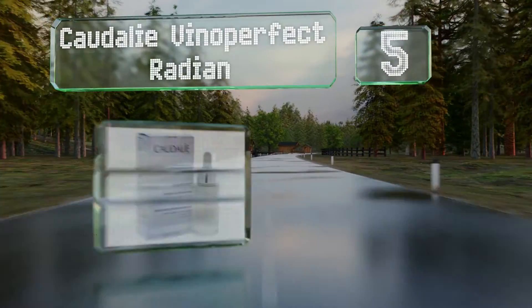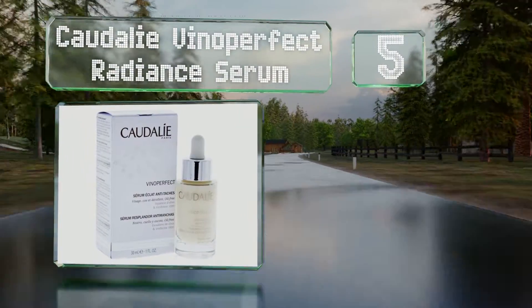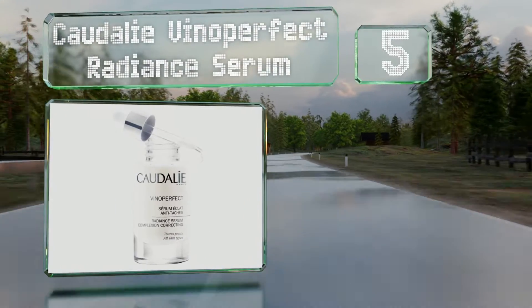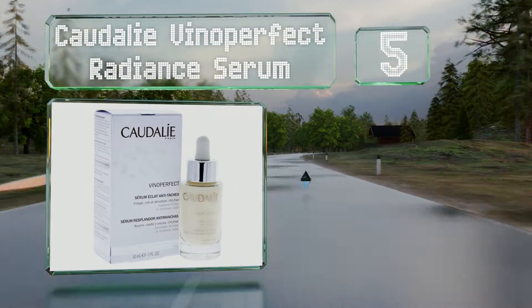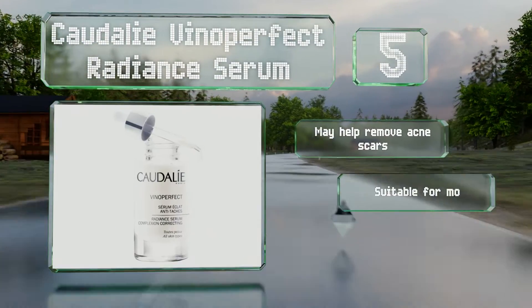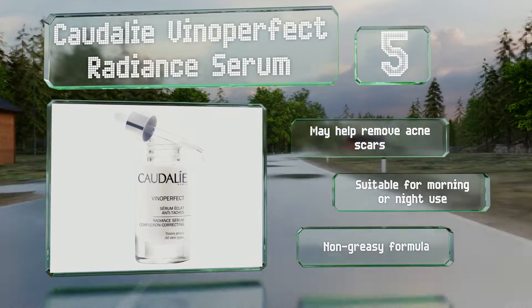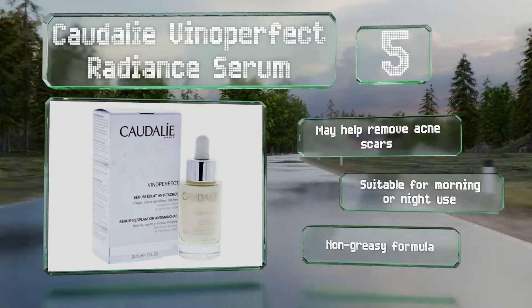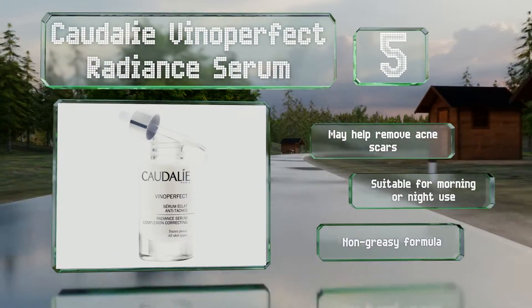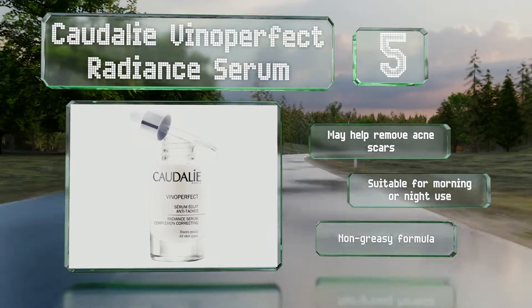Halfway up our list at number five, Caudalie Vinoperfect Radiance Serum relies on the power of the company's patented ingredient viniferin, which comes from grapevine stalks, to not only minimize discoloration but also prevent it while generally freshening the complexion. It may help remove acne scars and is suitable for morning or nighttime use. It's a non-greasy formula.